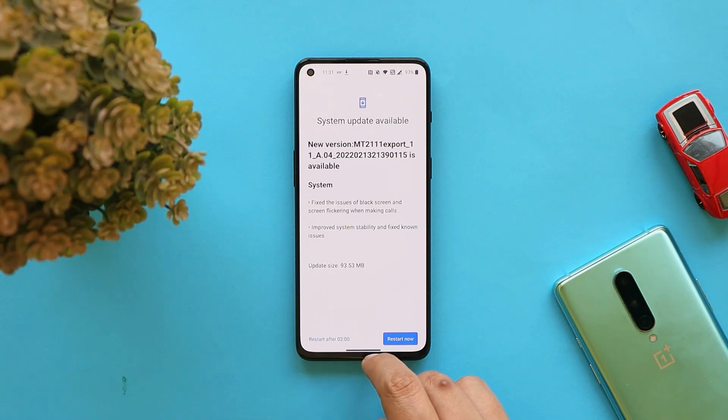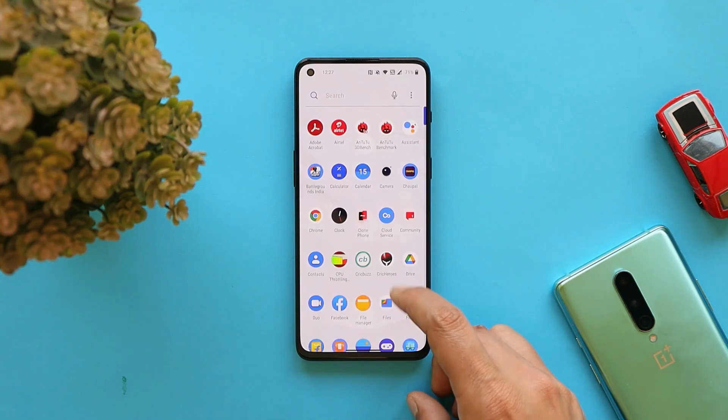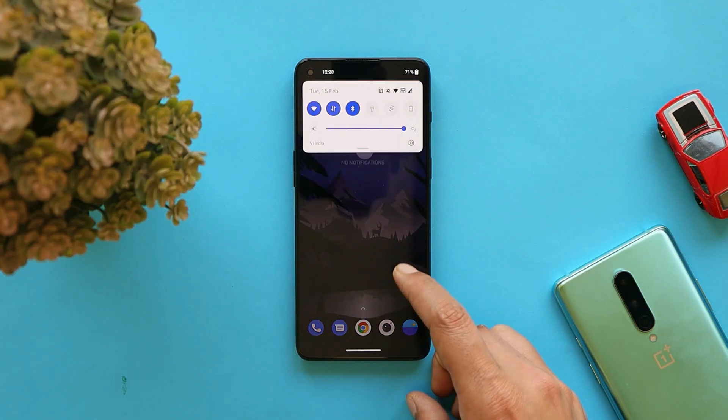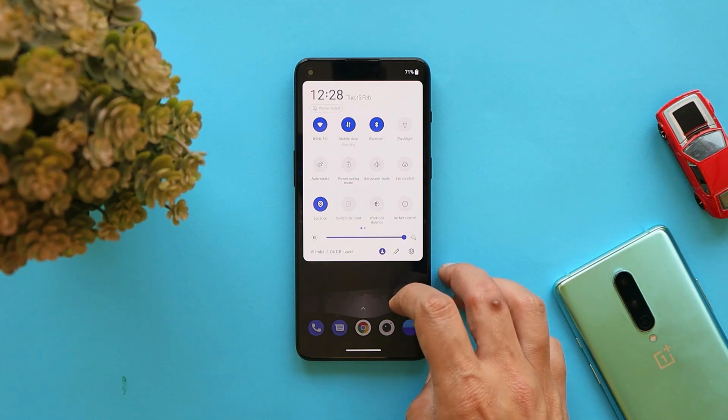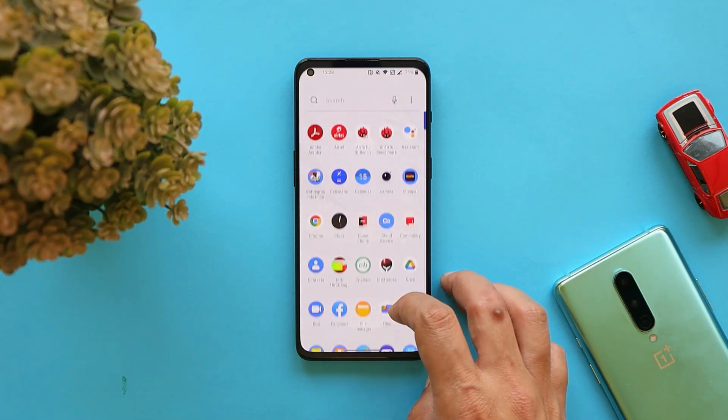The next change log says: improved system stability and fix known bugs. These things we'll only know once we start using the device as a daily driver. On this channel we always do a complete review of every OTA update.